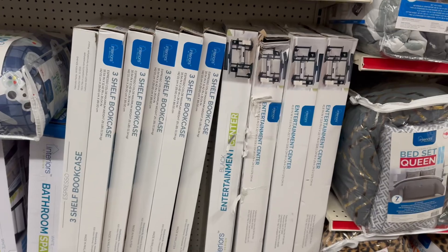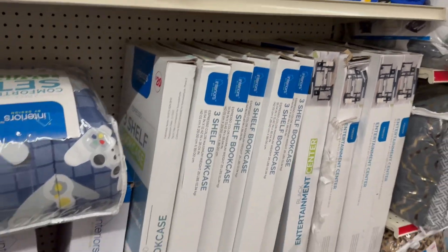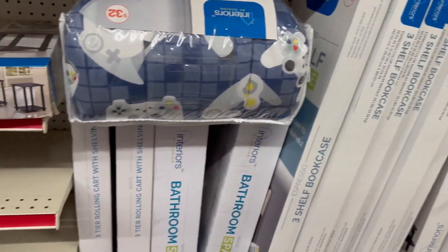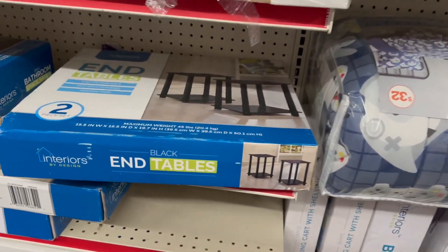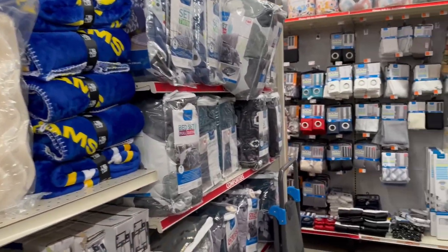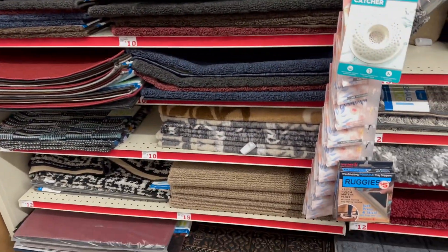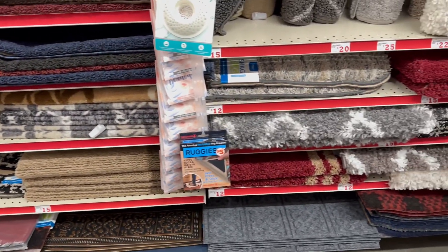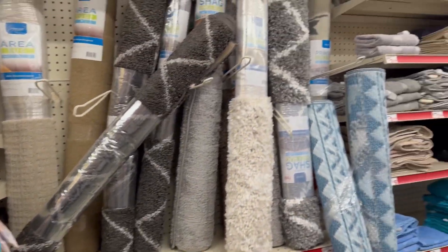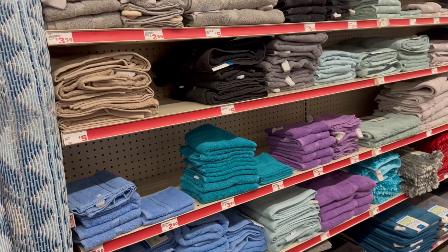Here are some entertainment centers and also some three-shelf bookcases that they have. And here are their rugs. I just wanted to show you guys some of their home and home decorative stuff.